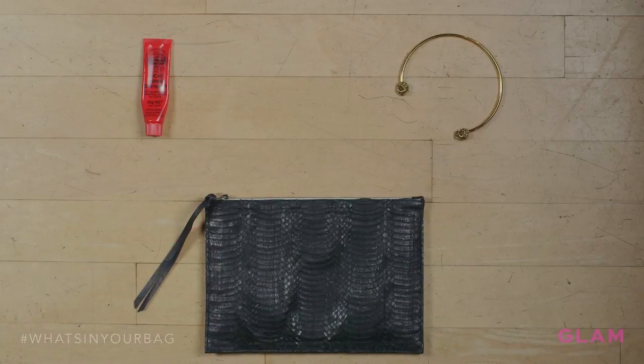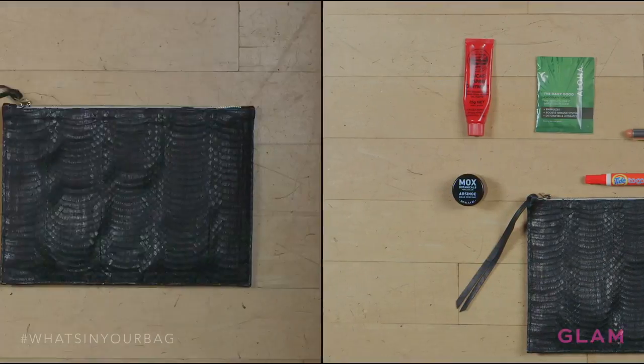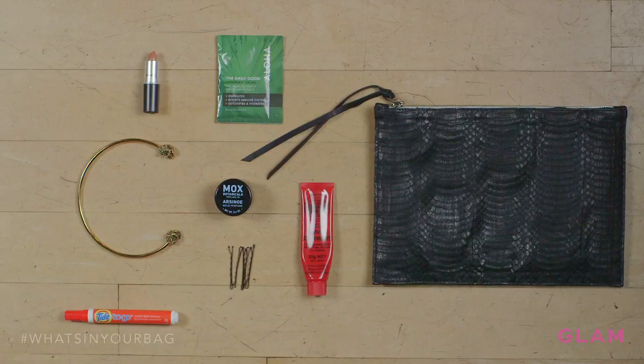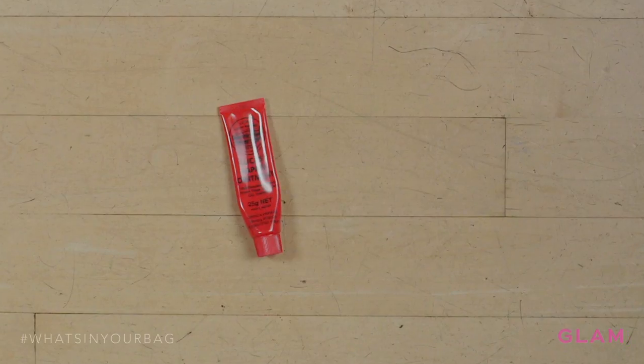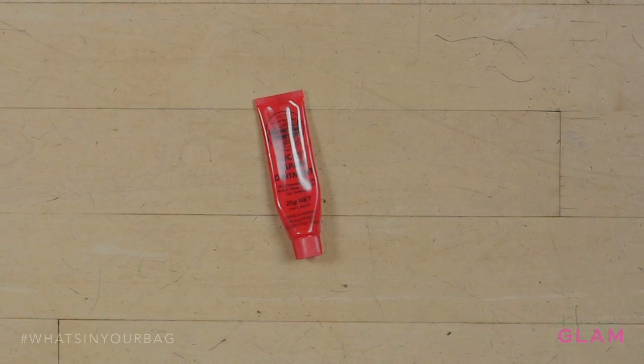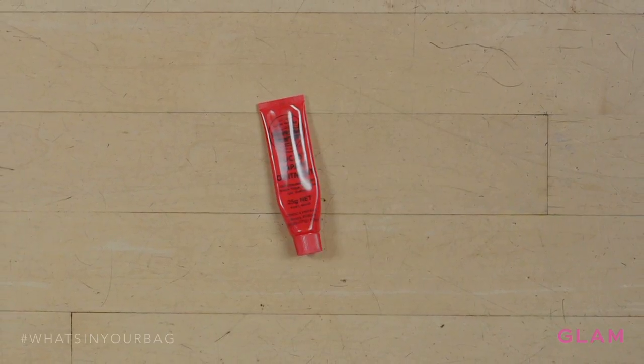This clutch is my absolute favorite. I love it because it's a mix of different leathers — really sophisticated — but also big enough so I can keep a lot of stuff in it. One thing I always have with me is Lucas's Paw Paw ointment. It's a beauty secret I learned about in Australia — all the models keep this in their bag. I use it for chapped lips, cuticles, and sometimes under my eyes.